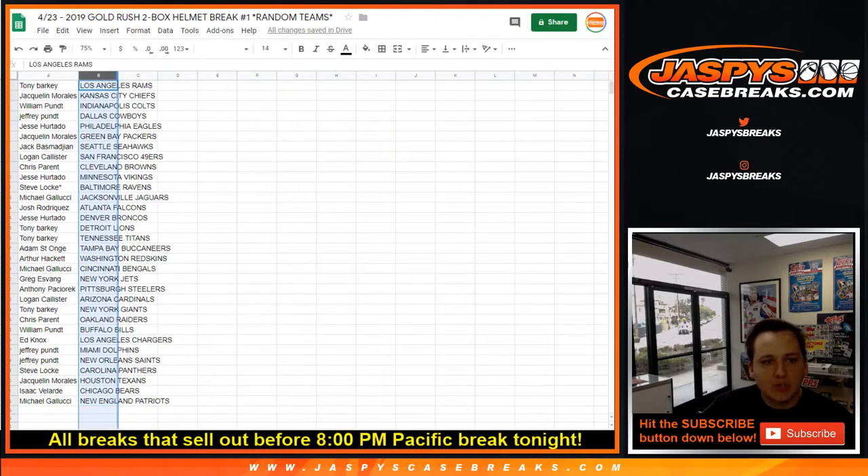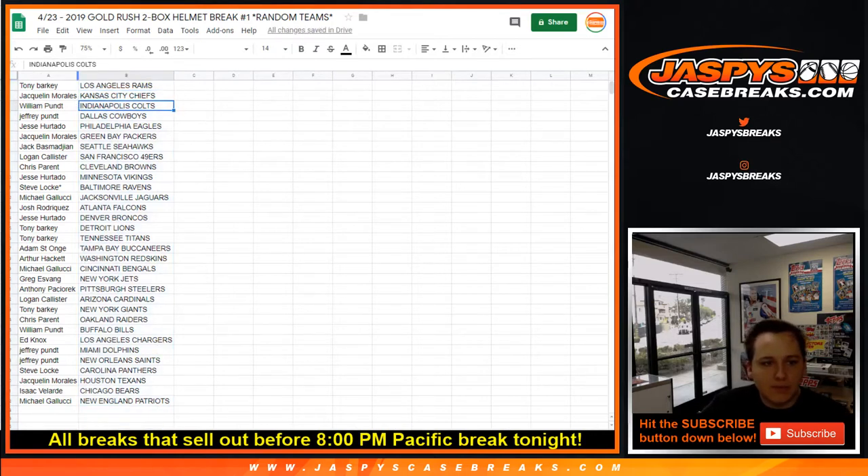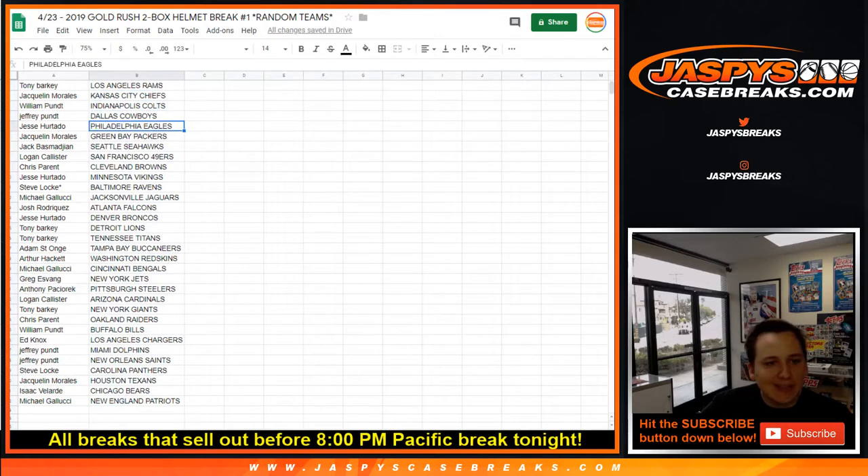Tony, you got the LA Rams. Jacqueline with the Chiefs. William P gets the Colts. Jeffrey, you got the Cowboys. Jesse — Eagles. Jacqueline — Packers. Jack — Seahawks. Logan — Niners. Chris — Browns. Jesse — Vikings. Steve...